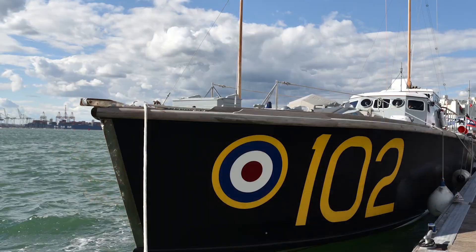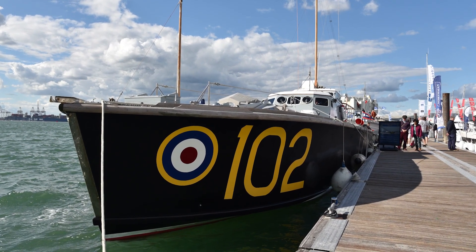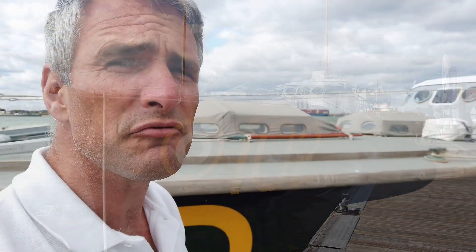Hi there, Ben here from the Marine Channel. Here at the Southampton Boat Show, I've come across this beast. This is high-speed launch HSL-102. It's the last remaining, as it was back in the Second World War, high-speed launch for recovering airmen — people shot down in Spitfires and Hurricanes in the Channel. These things would go out and get them.